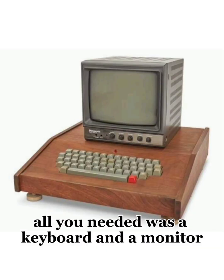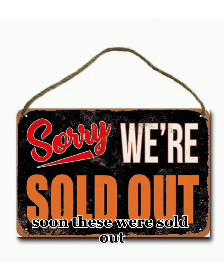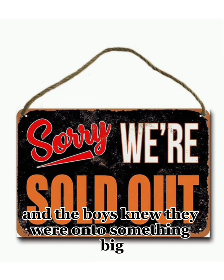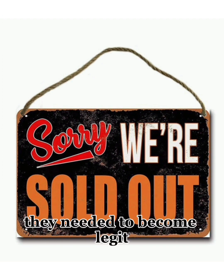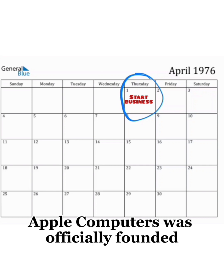All you needed was a keyboard and a monitor, and you were off and running. Soon, these were sold out, and the boys knew they were on to something big. The next step? They needed to become legit. So, on April 1st, 1976, Apple Computers was officially founded.